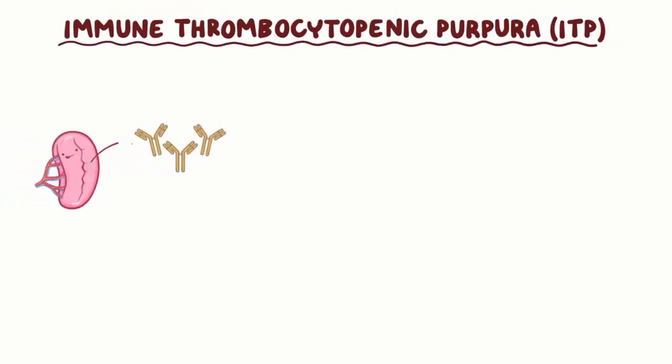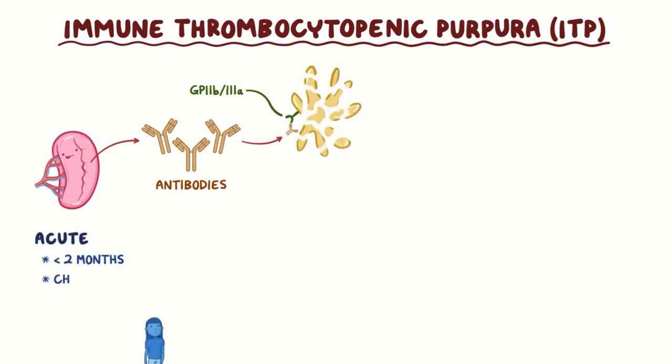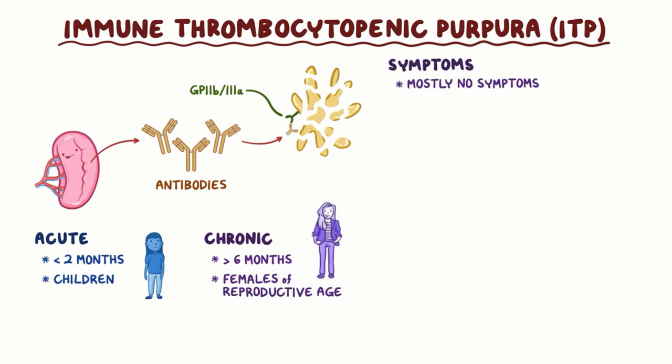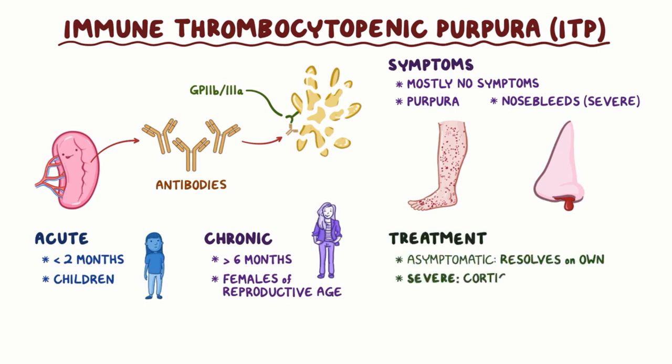As a quick recap: ITP is a condition where the spleen produces IgG autoantibodies against the platelet receptor GP2B3A, which leads to destruction of platelets. Acute ITP lasts less than two months and usually affects children. Chronic ITP lasts more than six months and usually affects females of reproductive age. Most of the time there are no symptoms, but individuals with ITP can have purpura or even nosebleeds in severe cases. Asymptomatic ITP resolves on its own, but severe cases are treated with corticosteroids or intravenous immunoglobulin.